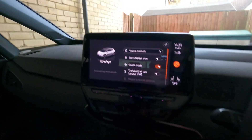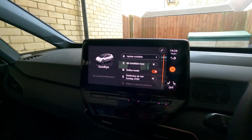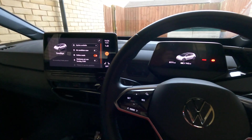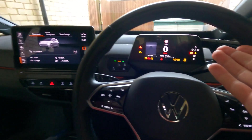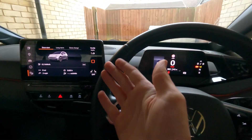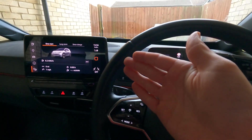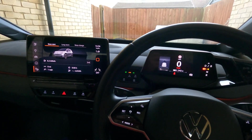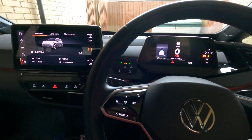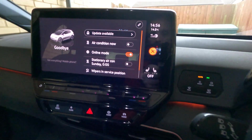So a full three weeks later, and the update is finally available. I can't believe it's been three weeks between the two parts, but it is what it is. To be fair, the temporary part-one update has been working fine — as you can see there's no errors. The car's been perfectly functional within that time, and even when this update downloaded, unlike last time when we had errors and stuff stopped working, that hasn't happened. But three weeks is an awful long time, especially when it probably should have been one part to begin with.